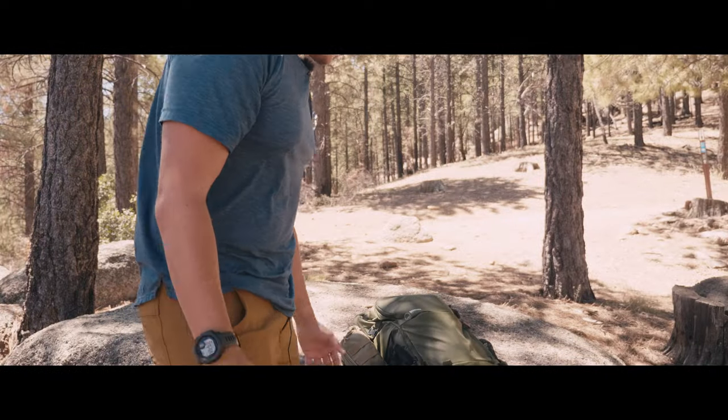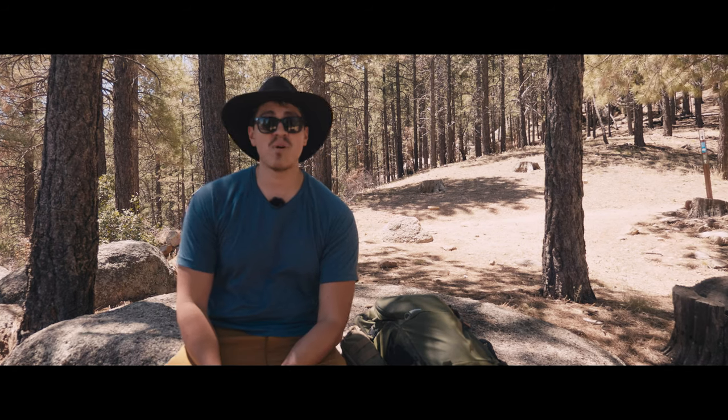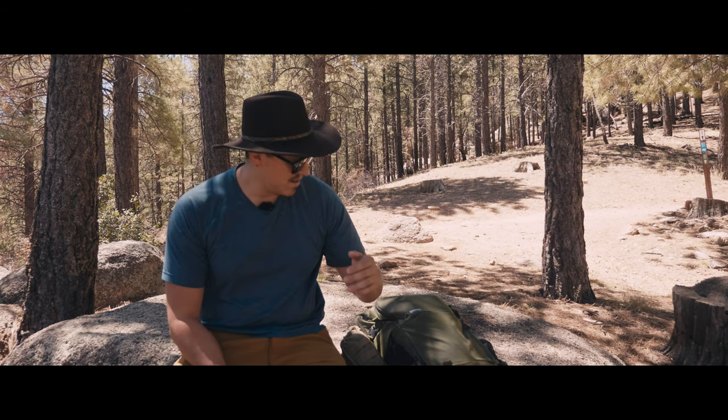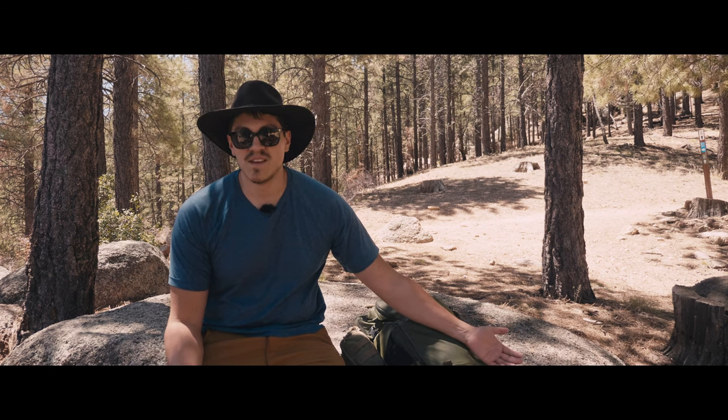I'm out in the woods today, near Hualapai State Park in Kingman, Arizona. I thought I'd talk about my hiking gear when I'm out exploring the mountains or the high desert.